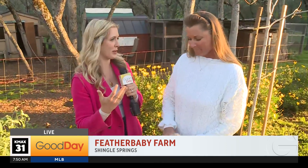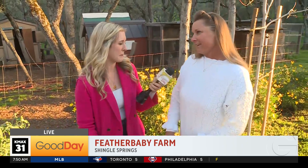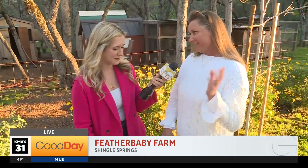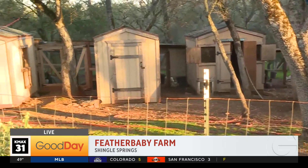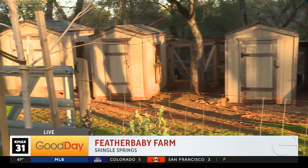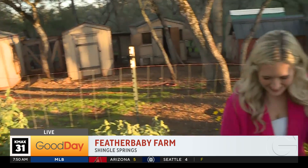Tell me how this all got started — you said this was completely by accident. It was. If you would have asked me if I was going to be doing chicken farming, I would have laughed. I actually was a stay-at-home mom with kids and I thought, oh, it will be so fun to do chicks with the kids. They lost interest real fast, and I fell in love.